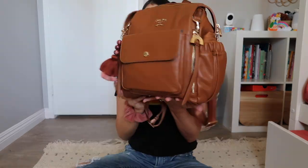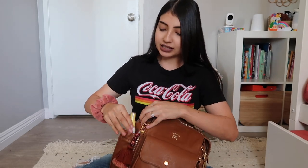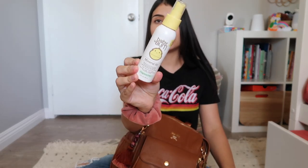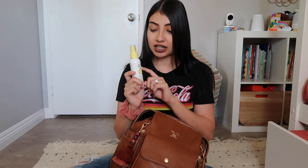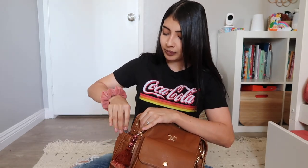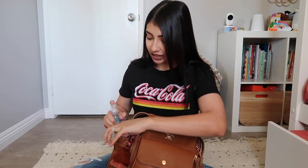On the other side pocket I have some sunscreen by Baby Bum — their baby sunscreen. Jade is now old enough to wear sunscreen and it gets so hot where we live in the desert, so this is a must whenever we go out. I also have some hand sanitizer in here — always need that on hand, especially nowadays. This is just the Honest spray hand sanitizer.